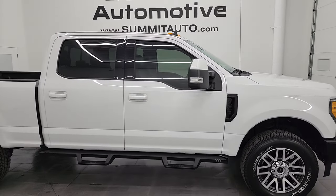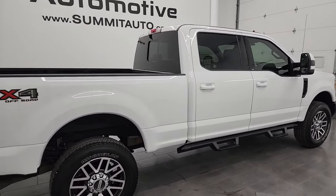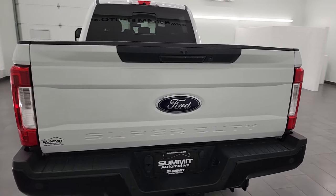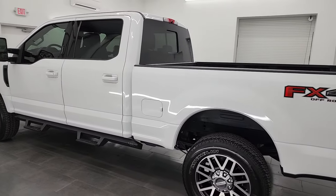Hey, this is Brett and this 2019 Ford F-250 Crew Cab Short Box Lariat FX4 is stock number 14321Z. I am here at Summit Automotive in Fond du Lac, Wisconsin, your new and used heavy duty truck headquarters.